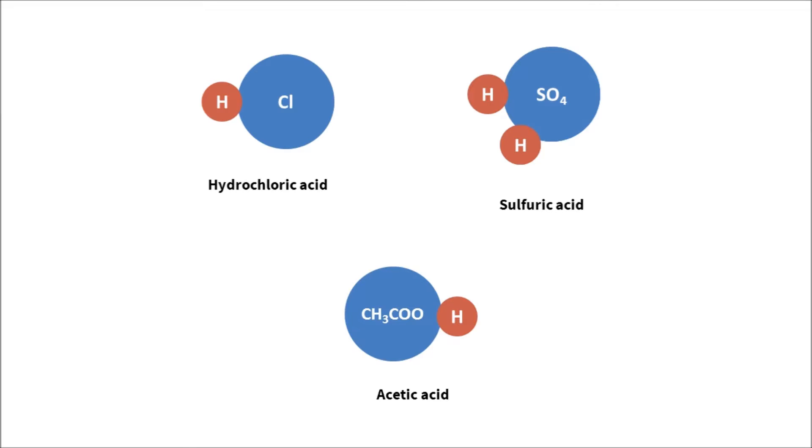Acids are molecules that can give up hydrogen ions or H+. For example, sulfuric acid or battery acid is H2SO4, hydrochloric acid in your stomach is HCl, and acetic acid in vinegar is CH3COOH. All of them can break up to give up hydrogen ions like so.